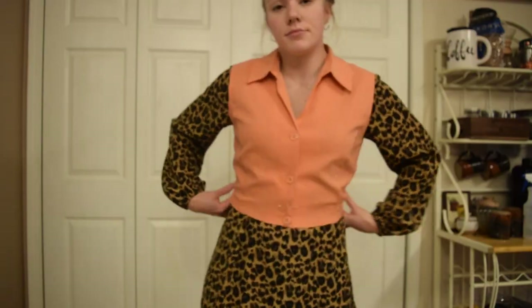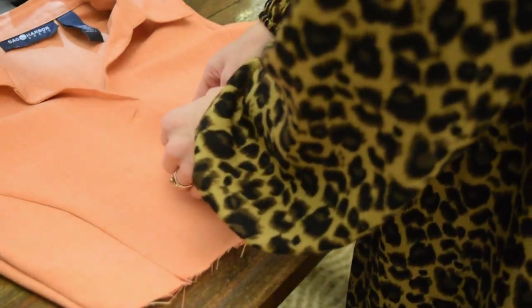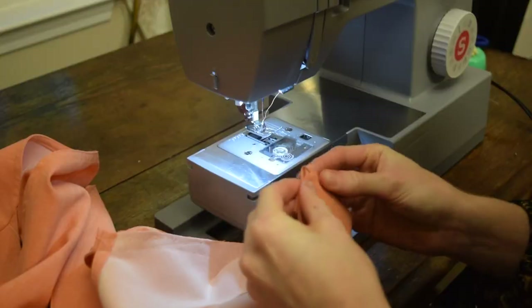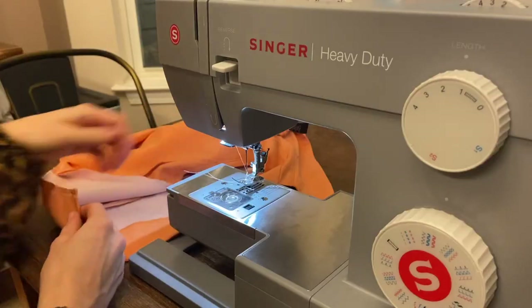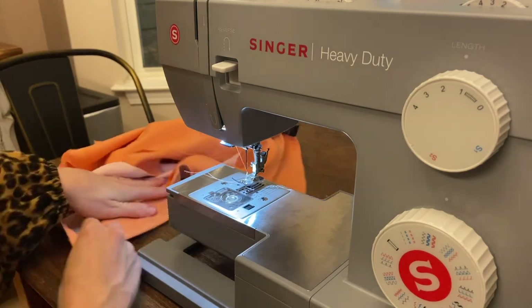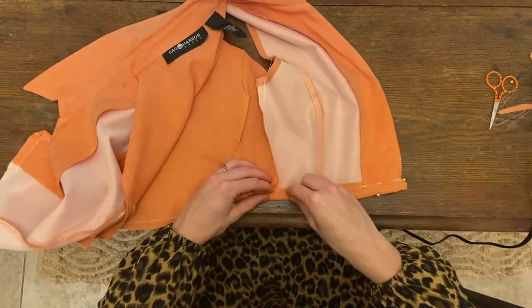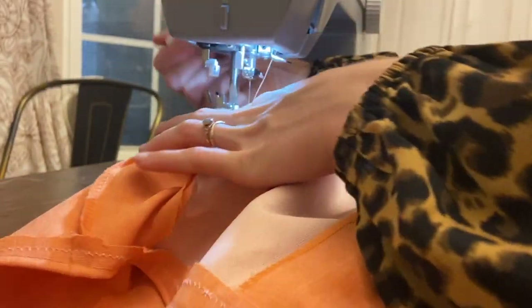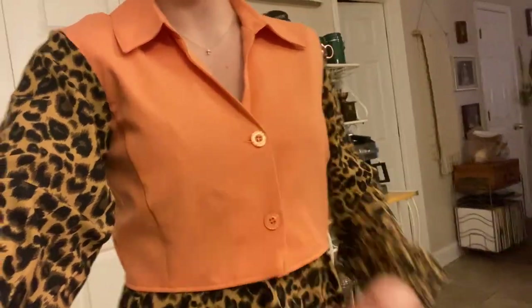I did a zigzag stitch up the side to keep the fabric from fraying on the inside without a serger. That seam is done — I am loving this little top. Now I'm going to take it up and hem it across the bottom. I always crop my shirts last because it finishes all edges nicely, and taking a shirt in can sometimes mess with the length. I'm folding over to create the hem, zigzag stitching the bottom, folding a small corner into the button placket so no frayed edges poke out, pinning the hem all the way around to keep it the same length, and sewing it down. The shirt is done!